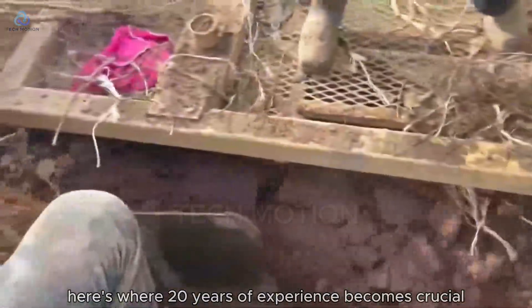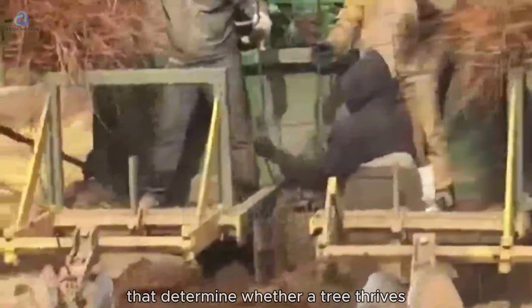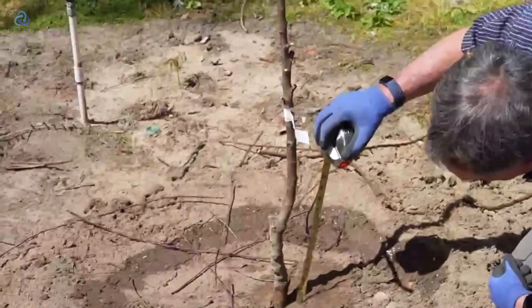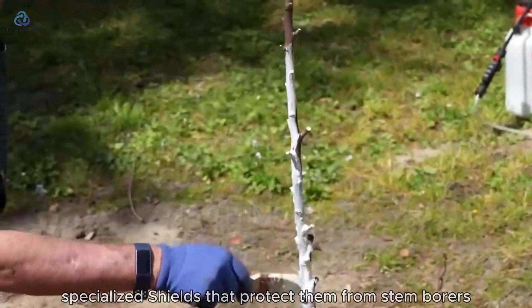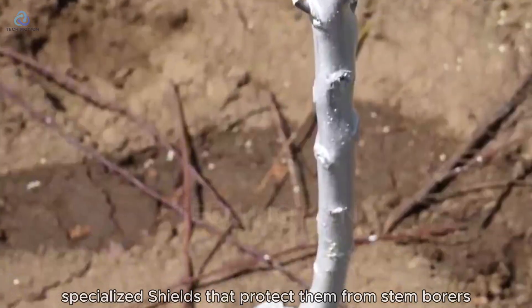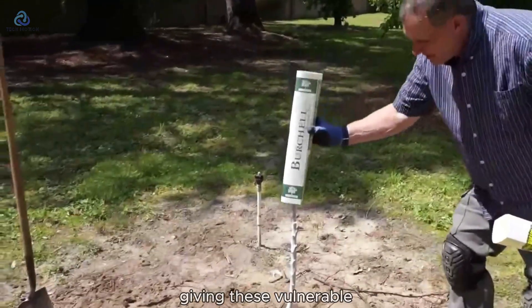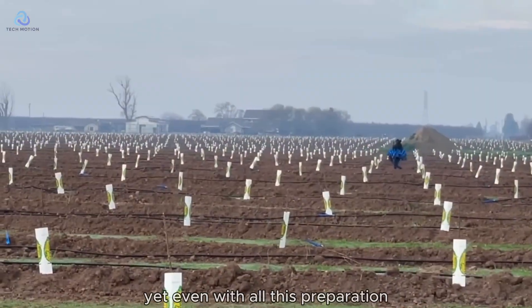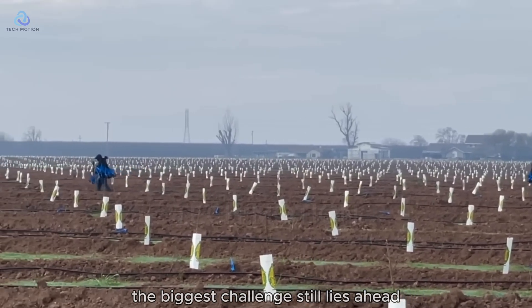Here's where 20 years of experience becomes crucial. Experienced growers can read subtle soil variations that determine whether a tree thrives or merely survives. Protective covers are then placed over the seedlings — specialized shields that protect them from stem borers and limit excessive sunlight, giving these vulnerable young plants the best possible start. Yet even with all this preparation, the biggest challenge still lies ahead.